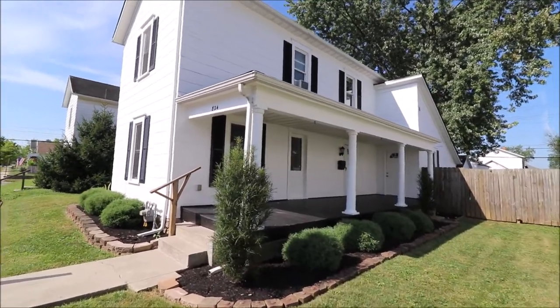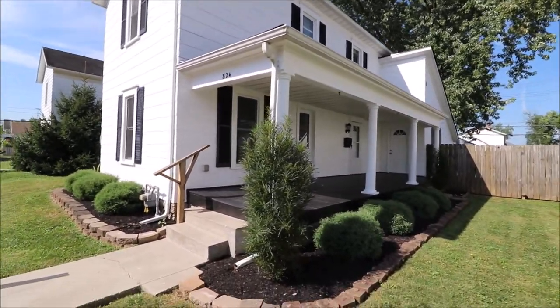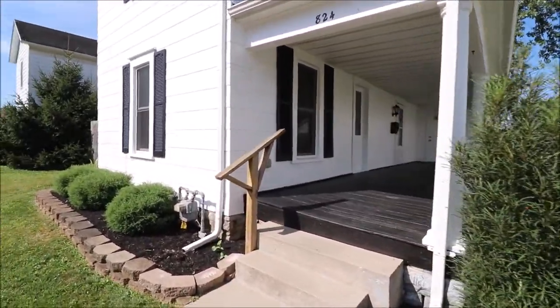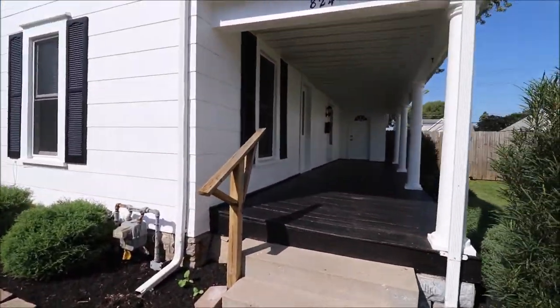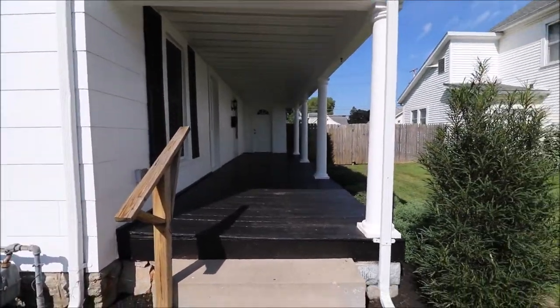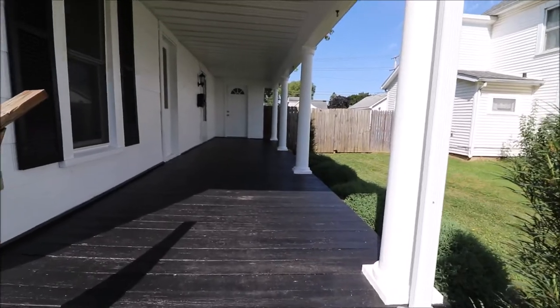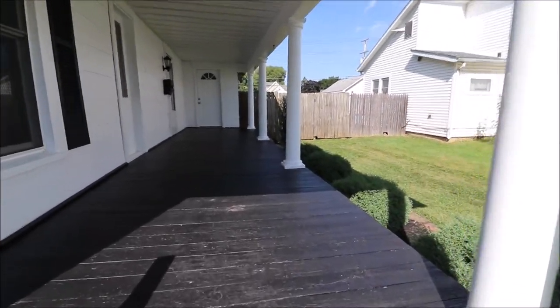Hello and welcome to 824 Clay Street, Troy, Ohio. Here we're standing on the sidewalk walking up to the front of this home. A couple things to point out: the whole house has been completely painted. The garage as well — we have an oversized one-car garage that you can't see from here. I'll show you once we finish up the front here, but it's been painted as well.